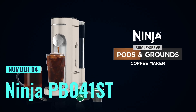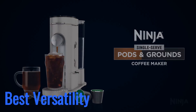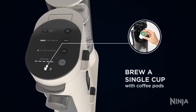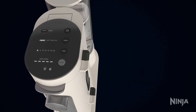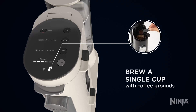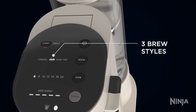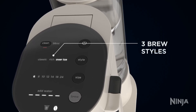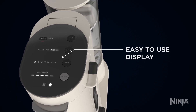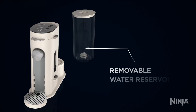Number 4: Ninja PB041ST. This one offers the best versatility, making it ideal for those who appreciate a range of brewing styles. This machine supports both coffee pods and grounds, allowing you to choose convenience or flavor depth. With three brew styles — classic, rich, or ice — it caters to a variety of preferences. Its thermal flavor extraction ensures optimal saturation and temperature control for balanced, flavorful coffee, whether using grounds or pods. The Ninja can brew a single-serve coffee or larger servings, with options ranging from 6 to 24 ounces for grounds and up to 12 ounces for pods.